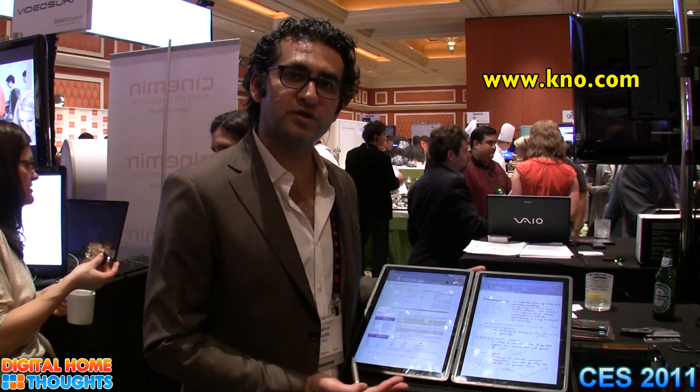I'm Babur Habib. I'm the co-founder and CTO of TEL. Here I have with me a full screen tablet textbook that we brought to the market in the past couple of weeks.